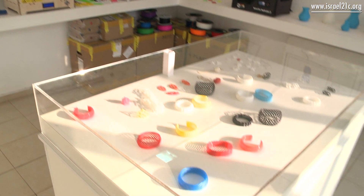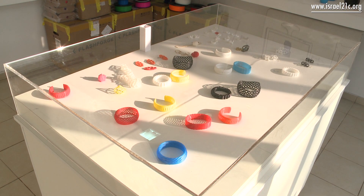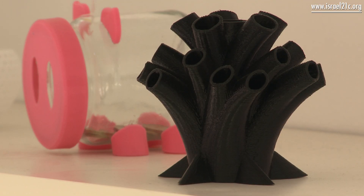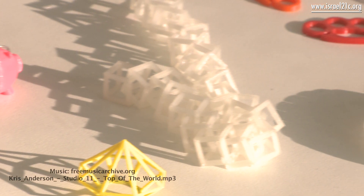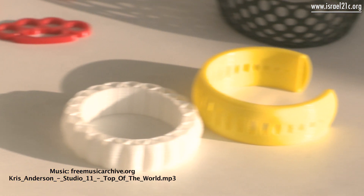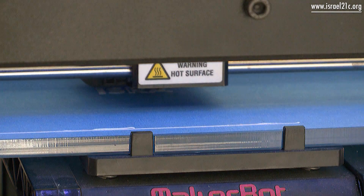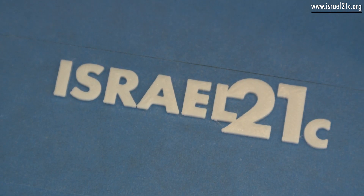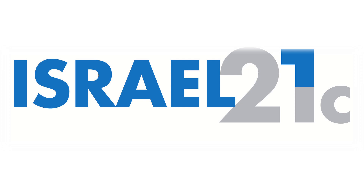Our shop deals only with small 3D printers — the home version of 3D printers. I believe this is going to be the next big thing in 3D printing. Every kid would want this toy to put on his desk, and every house will have a 3D printer at home.